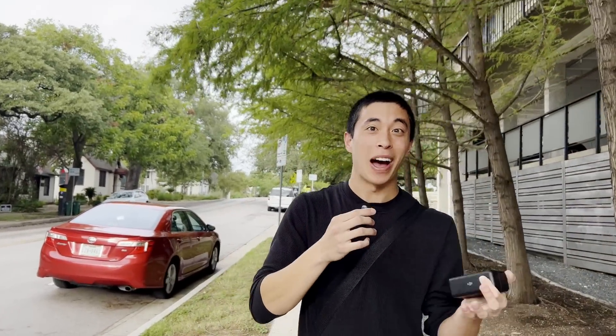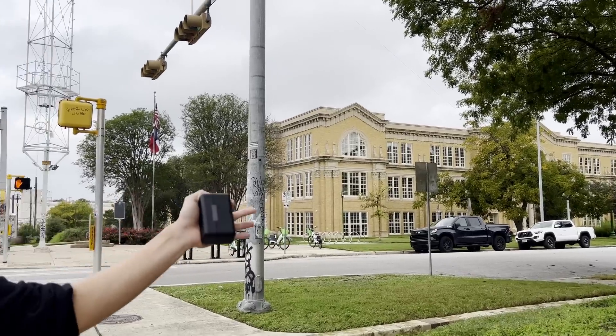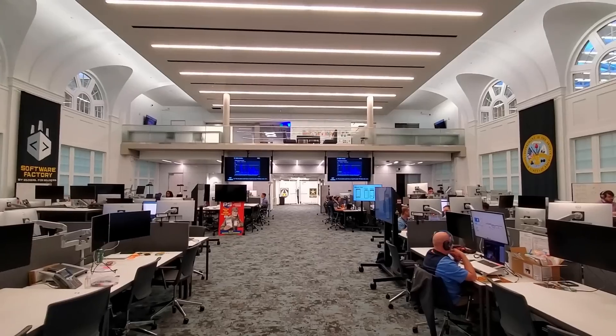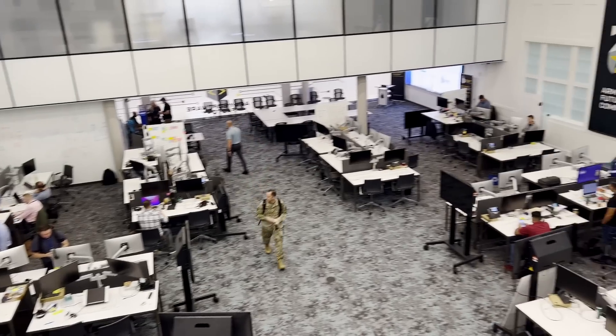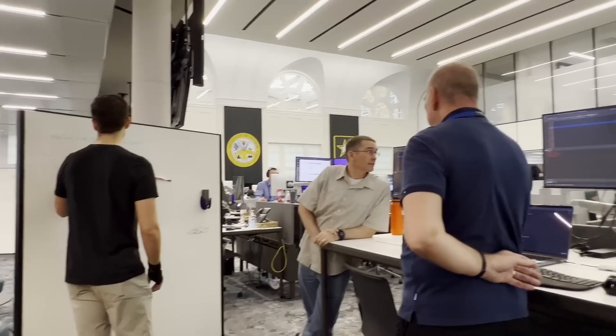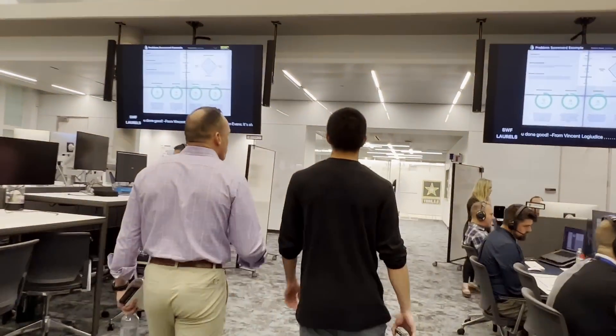I traveled down to Texas to visit the Army Software Factory, which honestly I didn't know existed until I was invited to come out to see firsthand how the US Army builds software. Turns out this unassuming building behind me is exactly where that happens, so let's head on inside. Your first thought is probably: this doesn't feel like an army building — and that was exactly my same thought too. I was definitely expecting an intense drill sergeant and having to do a lot more pushups, but instead this looks and feels like a normal tech company.